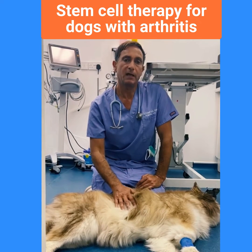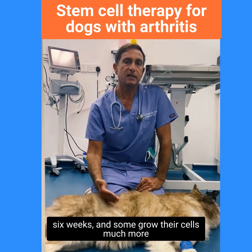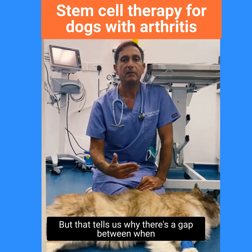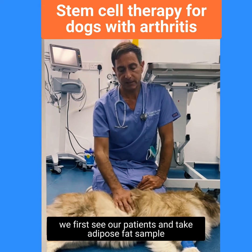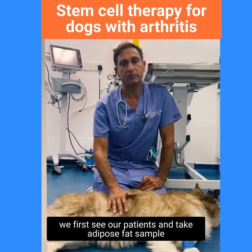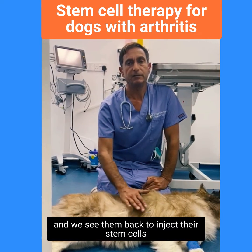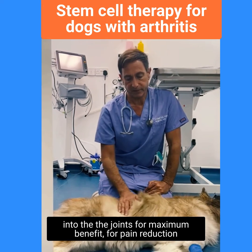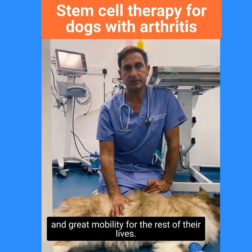That process takes around a month. Some dogs take a little bit longer — up to six weeks — and some grow the cells much more quickly and we get them in a little bit earlier. That's why there's a gap between when we first see our patients, take an adipose or fat sample, and when we see them back to inject their stem cells into the joints for maximum benefit — for pain reduction and great mobility for the rest of their lives.